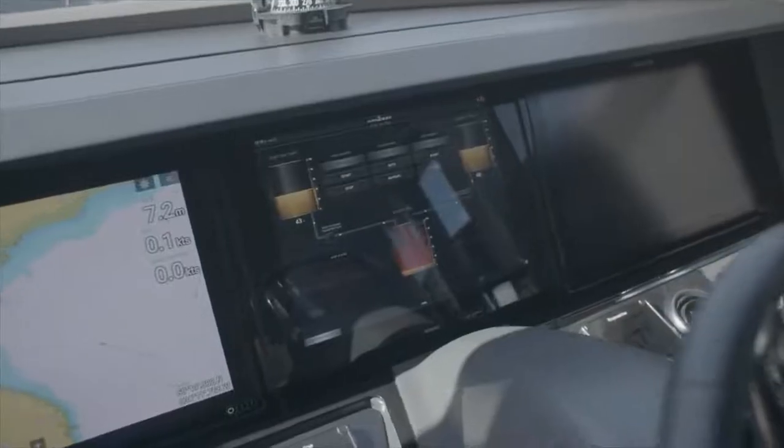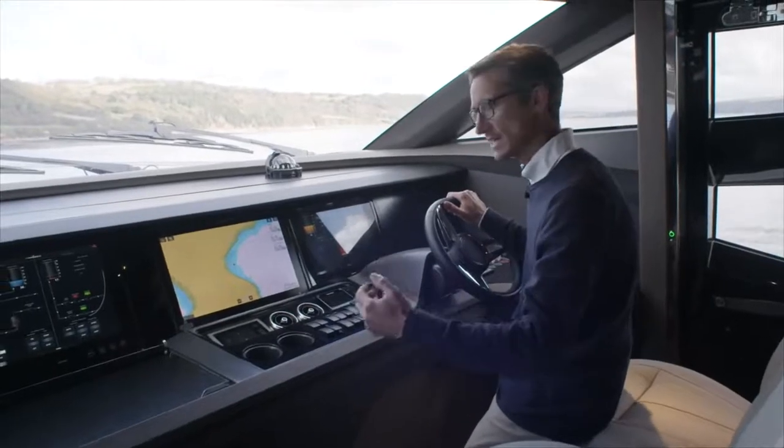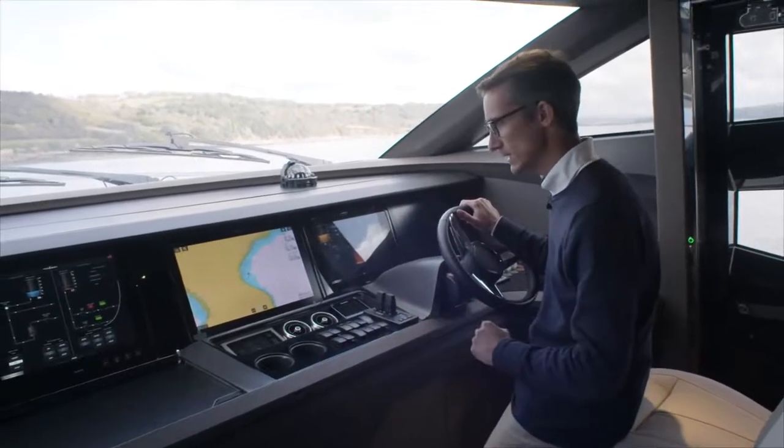What that does is it enables you to control all the ship's systems — from fresh water, AC, DC power, as well as being able to control all the lights around the boat. A really nice bit of kit.